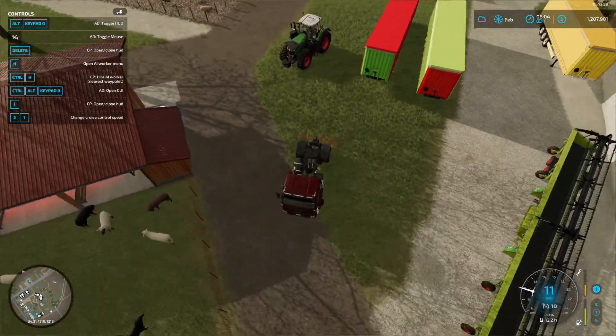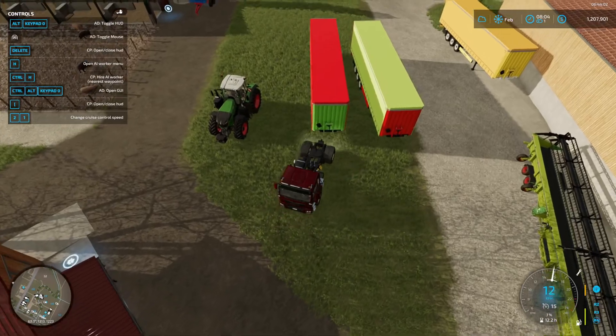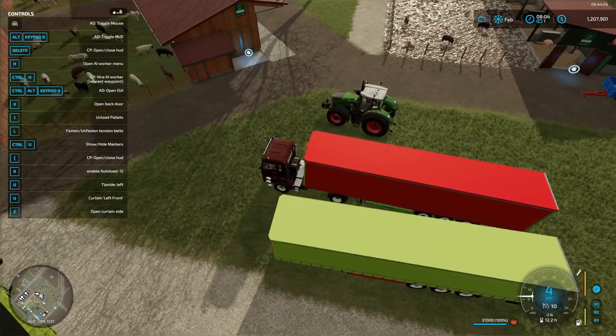I was very heavy-handed earlier on by removing basically any tree that I could see. But the trees are nice — they offer a lot.